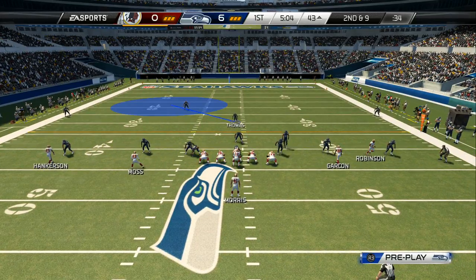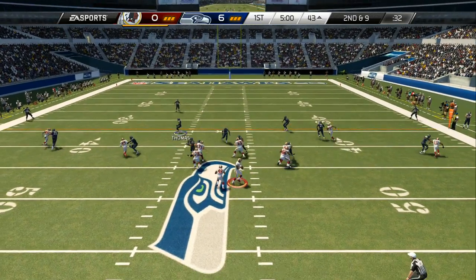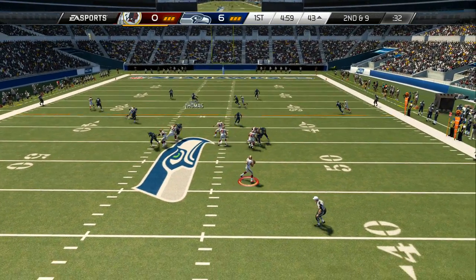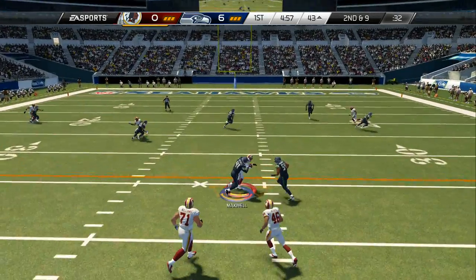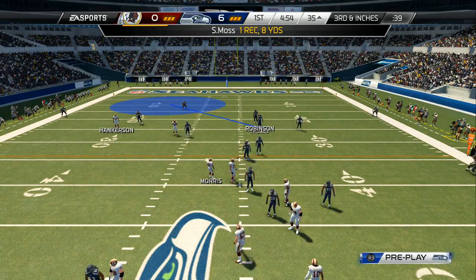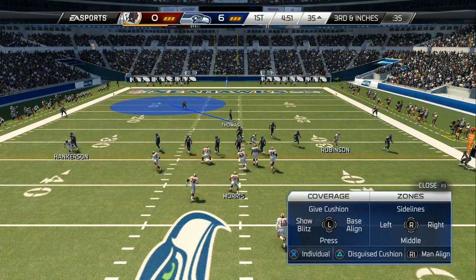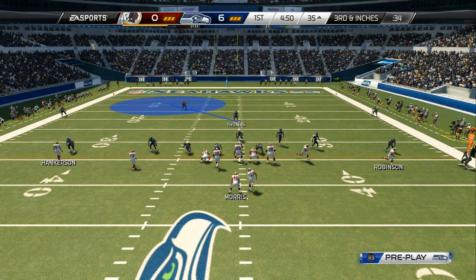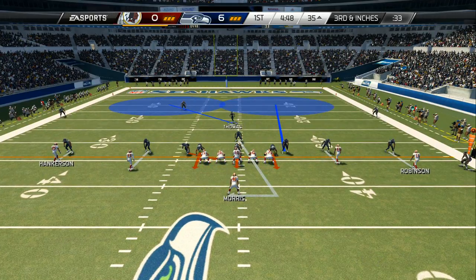They're doing a good job so far, the defense, but on the offensive side stay patient, keep pounding that football, and hopefully you can wear this defense down as the game goes along. Going across the middle, Griffin hits Santana Moss. Good job by the quarterback — throw the short pass. Even though it doesn't result in a first down, now on third and short all of your passes are in play instead of just third-and-long where you only have like three or four plays you can go to.